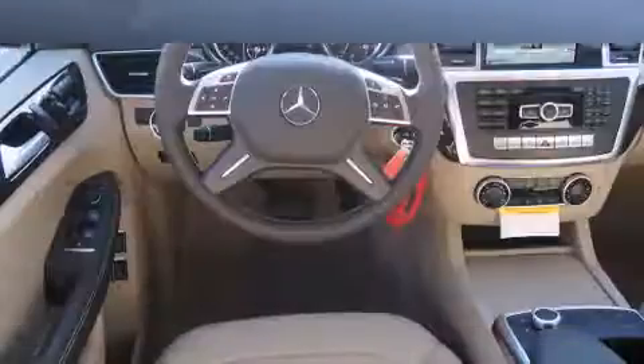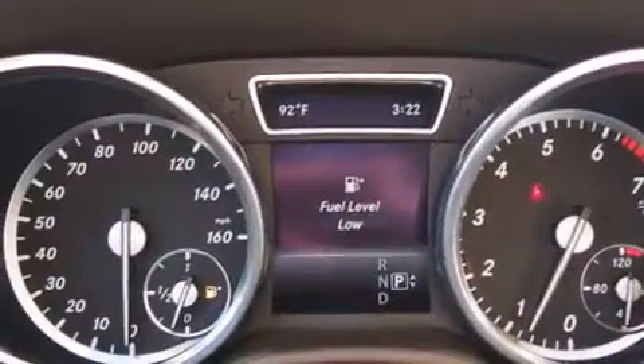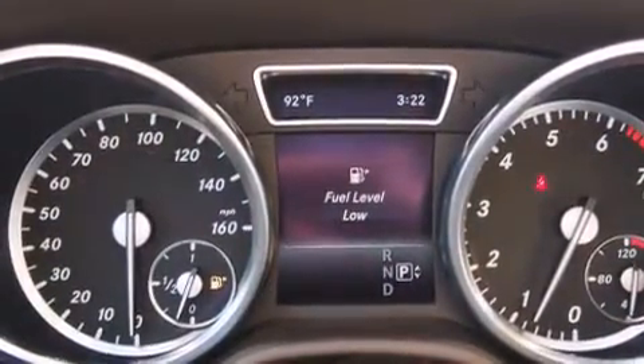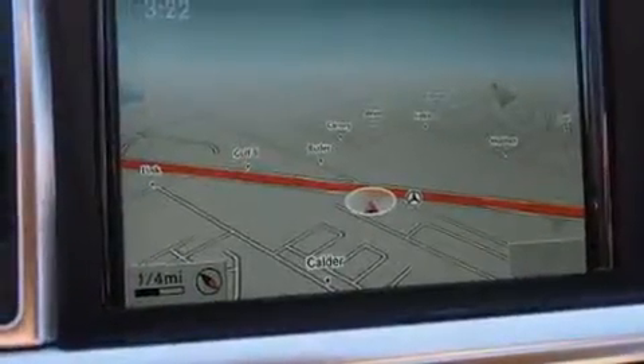The engine breathes better thanks to a turbocharger, improving both performance and economy. Mercedes-Benz prioritized comfort and style by including a leather steering wheel, illuminated running boards, a power rear cargo door, rain-sensing wipers, and seat memory.